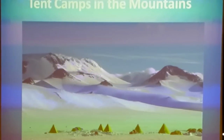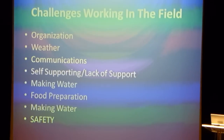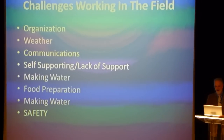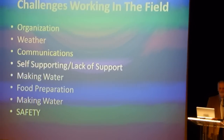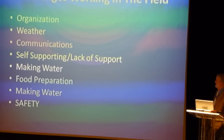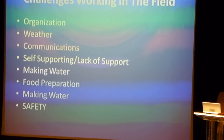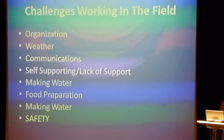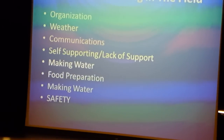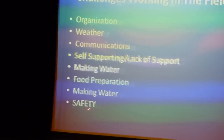Of course, those pictures are taken on that nice, clear, calm brochure day. Some of the challenges of working out in a remote location are organization, weather, communications, and support. You're yourself supporting — there's nobody going to come out and do all that stuff for you, you have to do it yourself. Making water, food preparation — making water is a big issue out in the field — and safety.